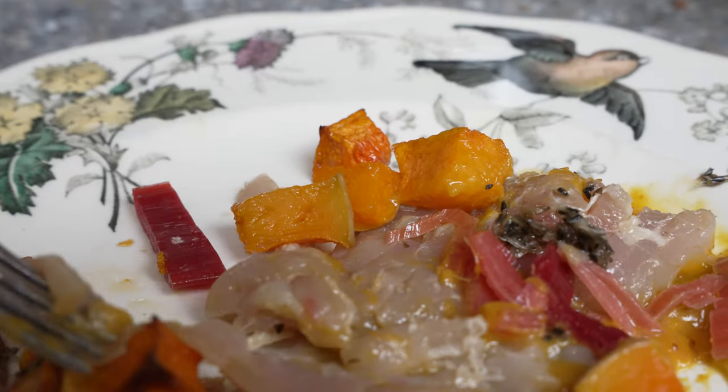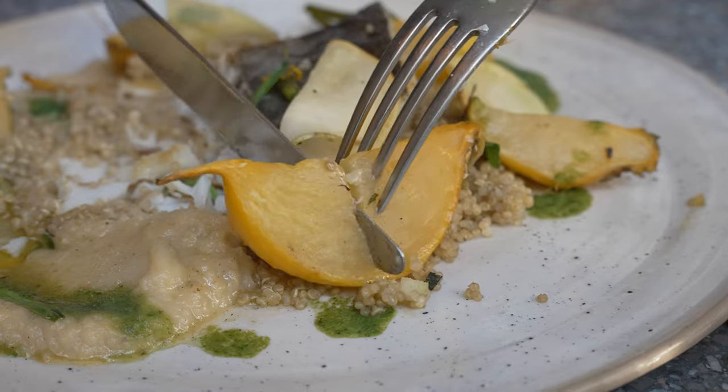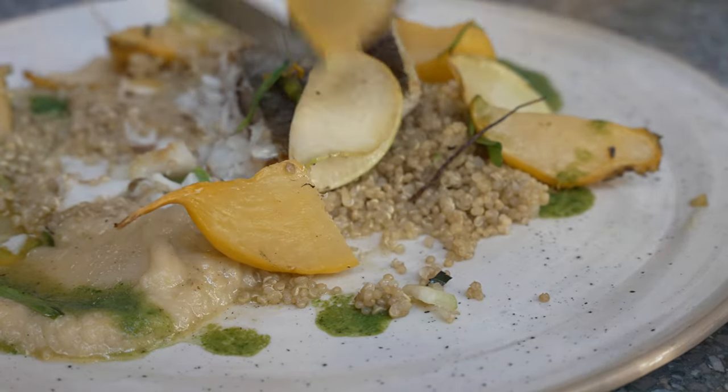Le Resistant also practices a zero waste policy, which means they will use the entirety of the animal from head to tail as well as the entirety of the vegetable. I think that is very amazing and to top it all off, they are also a Michelin Bib Gourmand restaurant. So there you go, a really quick introduction on this spot.